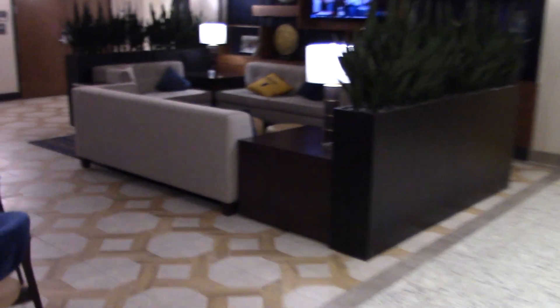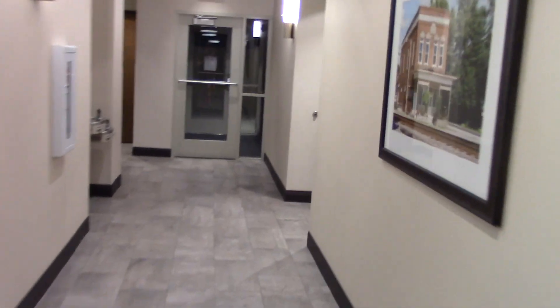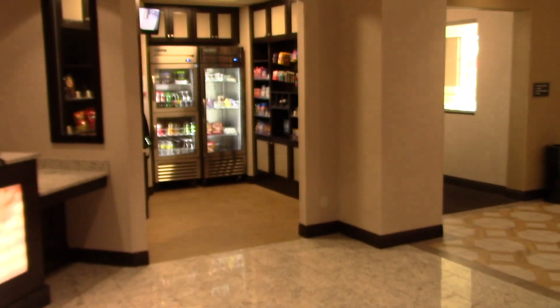This is a restaurant or something. And here there's a nice sitting area. Business center. And the washrooms. Front desk. Elevators.